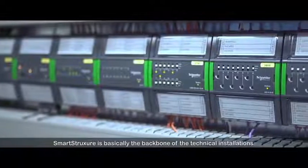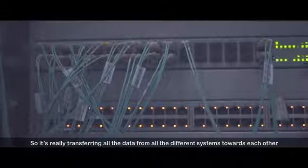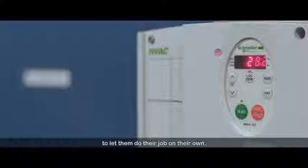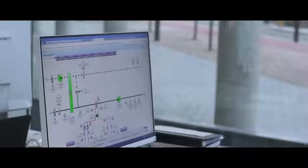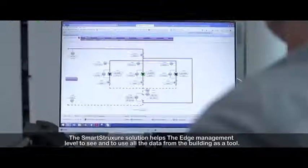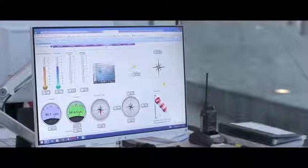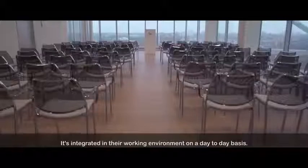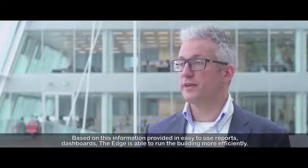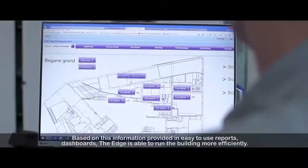A smart structure is basically the backbone of the technical installations, so it's really transferring all the data from all the different systems towards each other to let them do their job on their own. The smart structure solution helps The Edge management level to see and to use all the data from the building as a tool. It's integrated in their working environment on a day-to-day basis, and based on this information provided in easy-to-use reports and dashboards, The Edge is able to run the building more efficiently.